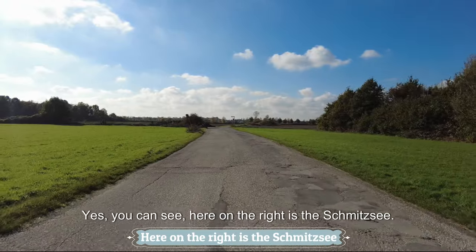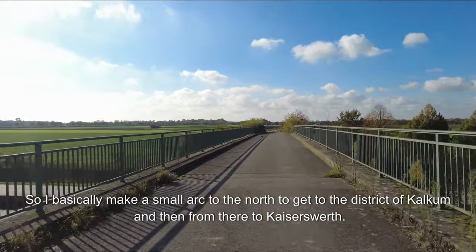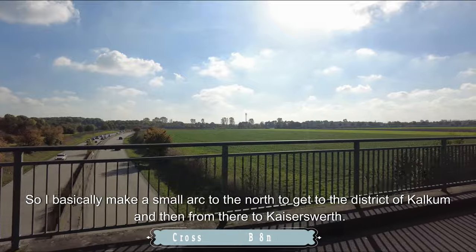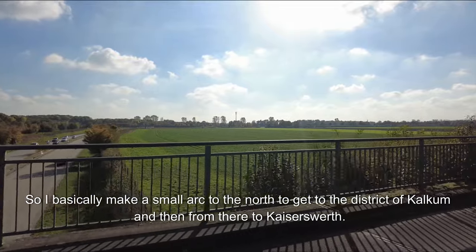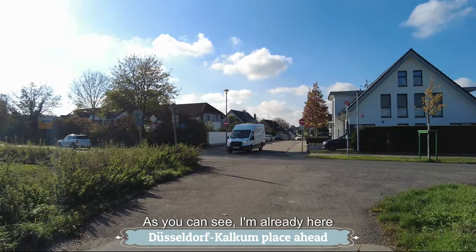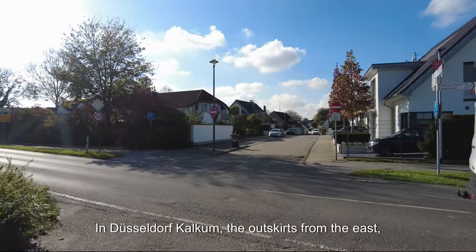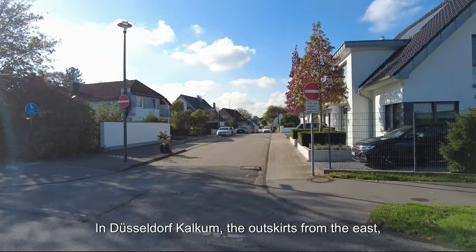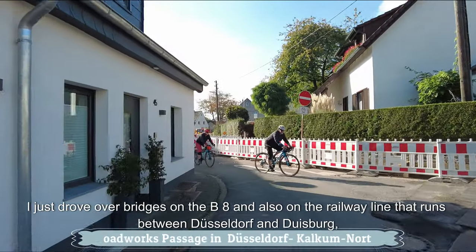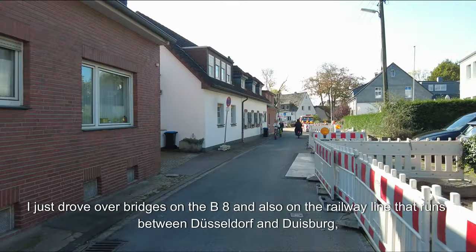You can see here on the right is the Schmitzi. I basically make a small arc to the north to get to the district of Calcum and then from there to Kaiserswerth. I'm already here in Düsseldorf Calcum, the outskirts from the east. I just drove over bridges on the B8 and also on the railway line that runs between Düsseldorf and Düsseldorf.